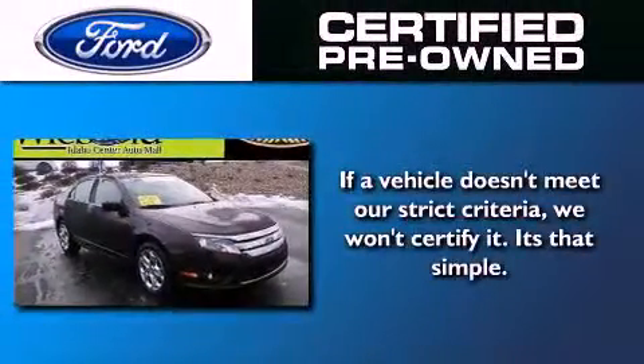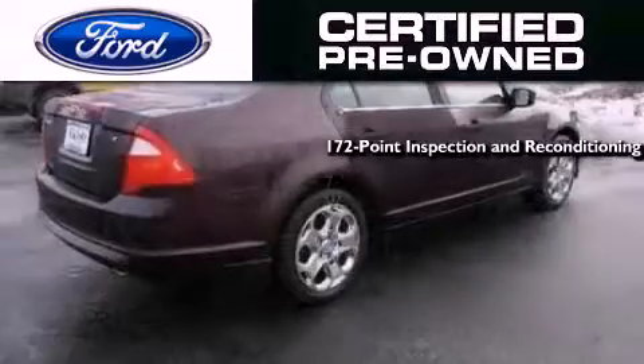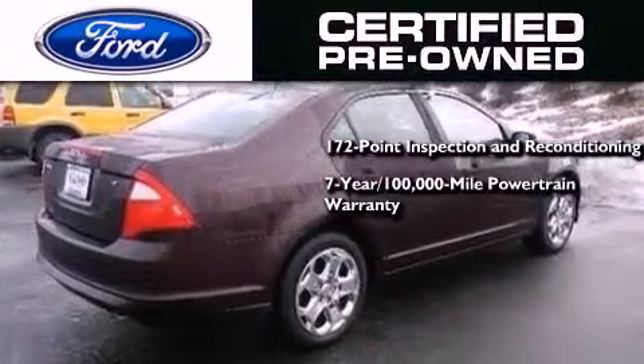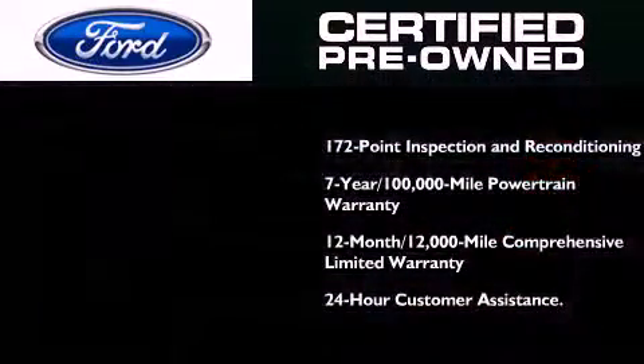The Ford pre-owned certification includes a 172-point inspection and reconditioning process, a seven-year, 100,000-mile powertrain limited warranty, and a 12-month, 12,000-mile comprehensive limited warranty. Plus, Ford Motor Company's 24-hour roadside assistance program.